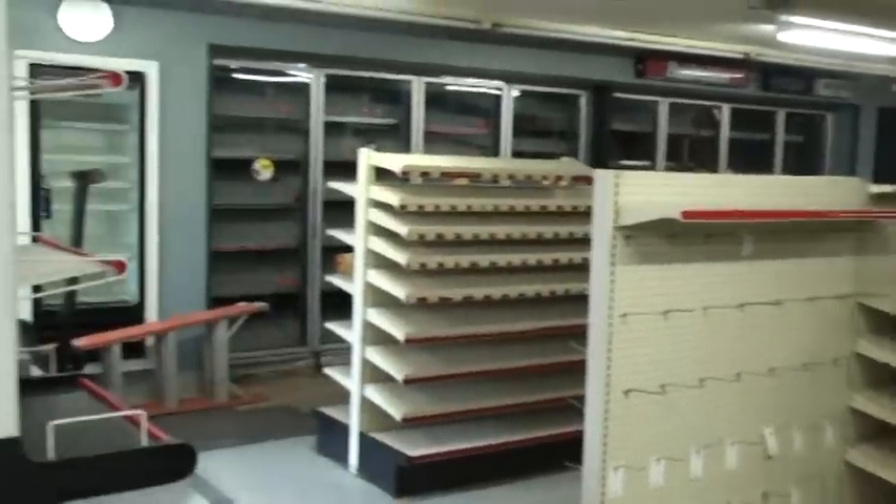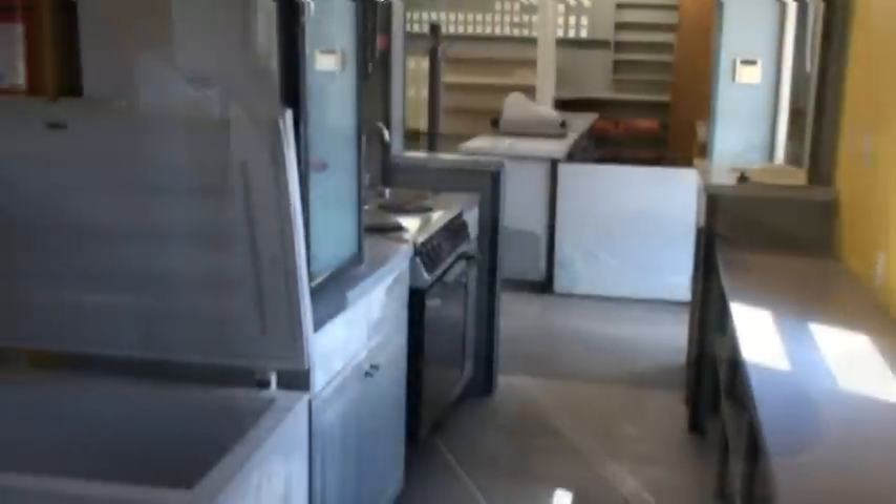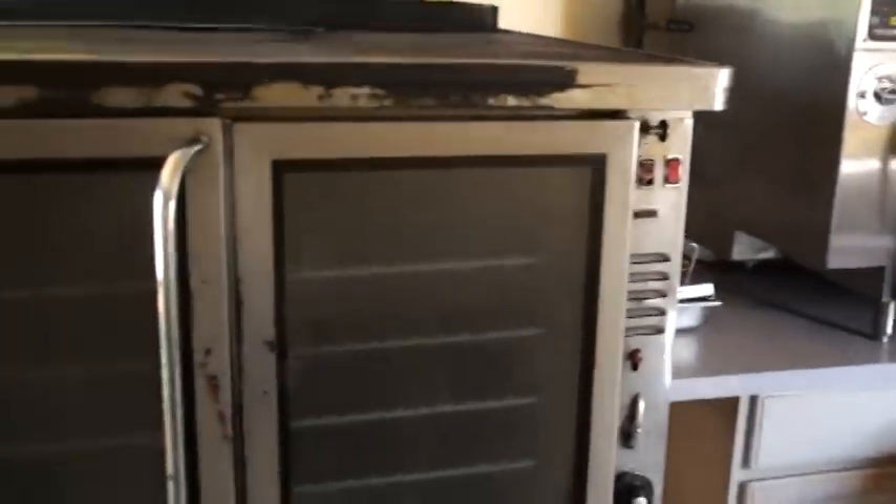Let's go down to the kitchen, the takeout, the ice cream room. There is a full basement under this section of the store. Here is your fryer, your pizza oven. Here is your takeout windows for the ice cream in a whole separate section.